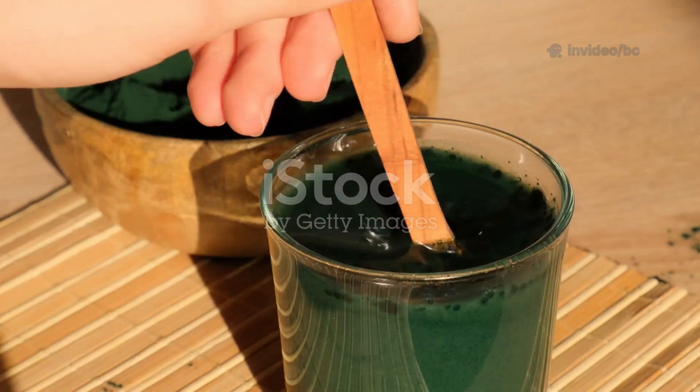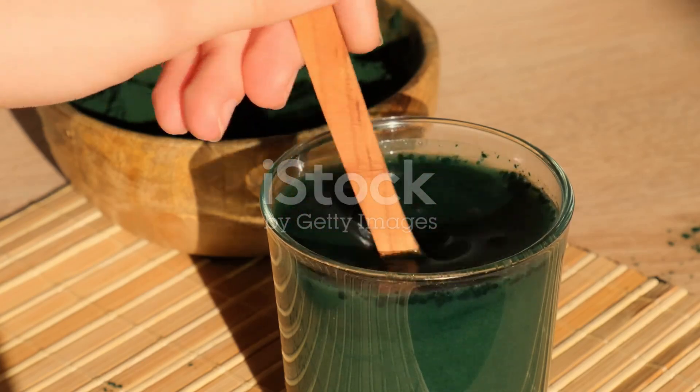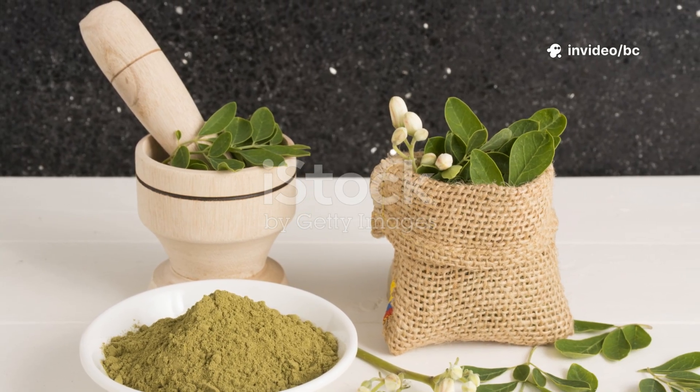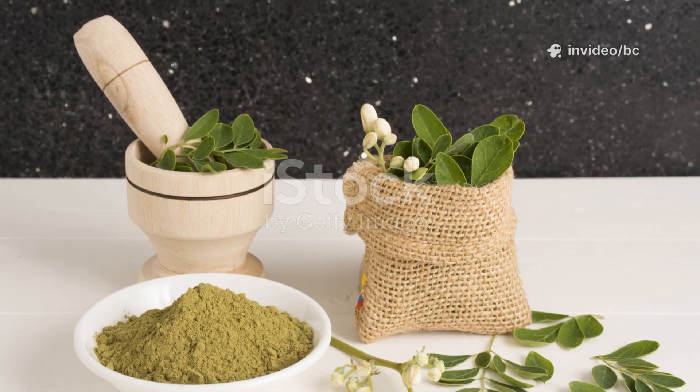For example, for every 1 kilogram of feed, add 5 to 20 grams of moringa powder depending on age. If you want faster absorption, add 5 grams per liter of drinking water three times a week.